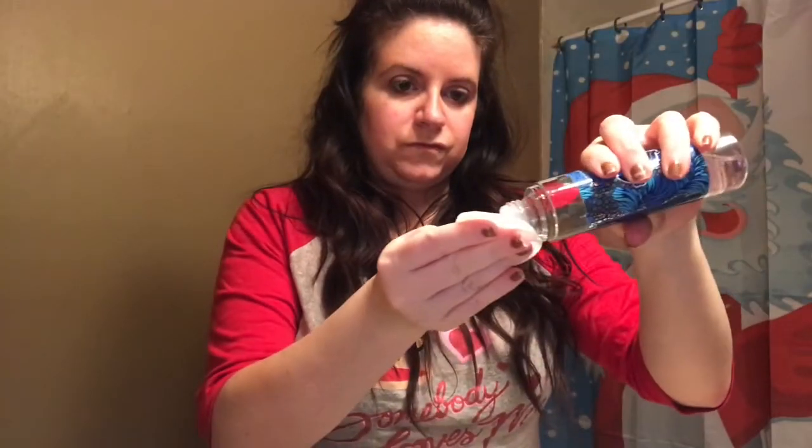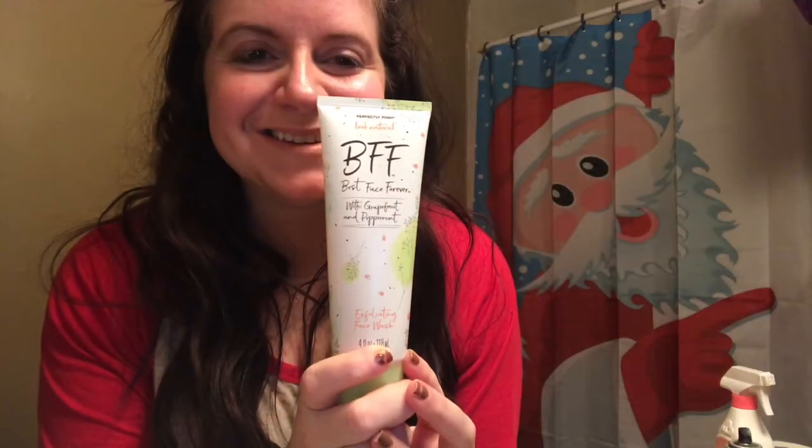So without further ado, let me bring you on into the bathroom and let's get our nighttime routine started. I started with the Baradol Simple Micellar Tonic Wipes. I actually had makeup to remove off my face and this is actually perfect — it's a three-in-one product as it moisturizes, cleanses, and tones.